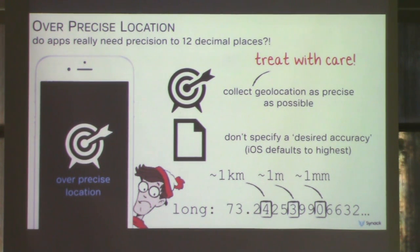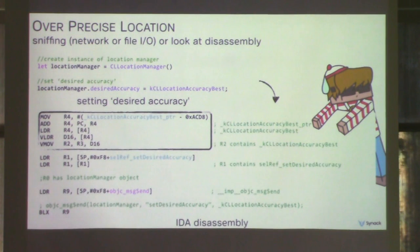How can you determine if an app is using really precise geo? Option one: sniff the network traffic and look at the data flowing by. Option two: look at the disassembly. If you see the setDesiredAccuracy method being called, the third argument is the accuracy constant. Here you can see it's set to kCLLocationAccuracyBest. Remember that if it's not specified, it defaults to the best — down to the sub-centimeter level, so it's extremely accurate.